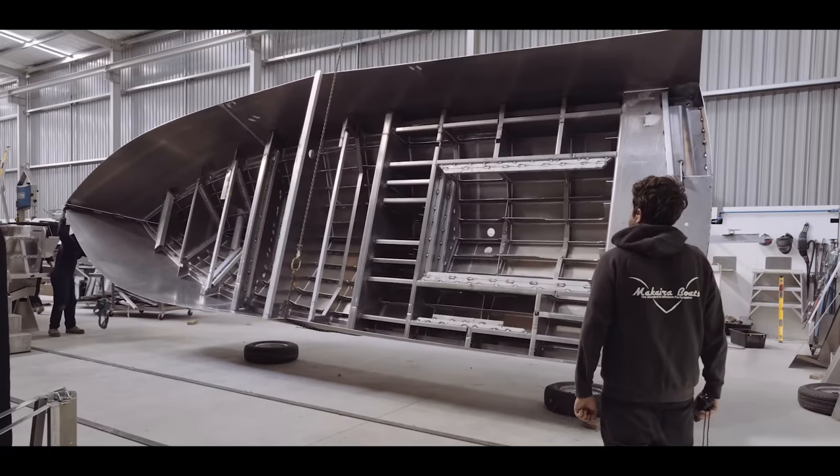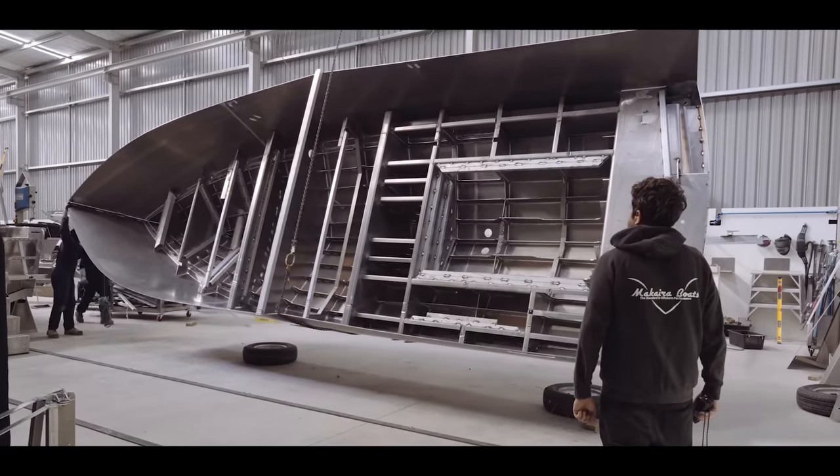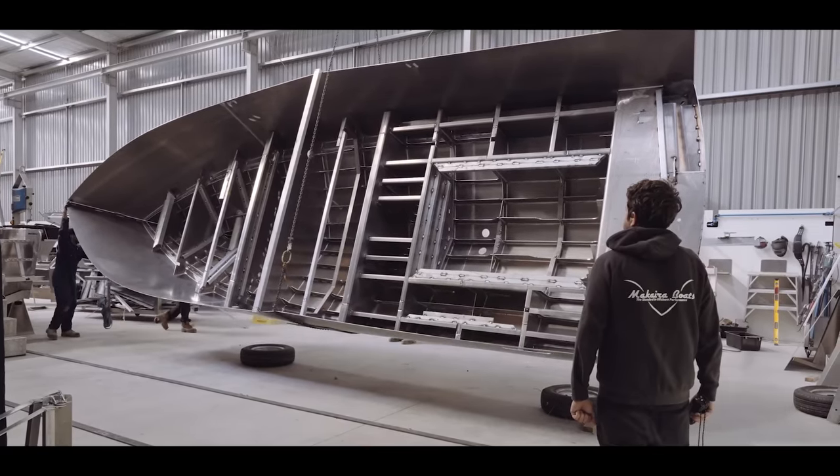Hi, I'm Alan Shaw. I'm the owner of Makaira Boats. We're a plate aluminium boat builder based in Northland, New Zealand. We believe Makaira Boats builds the softest riding and strongest aluminium hulls in the world.